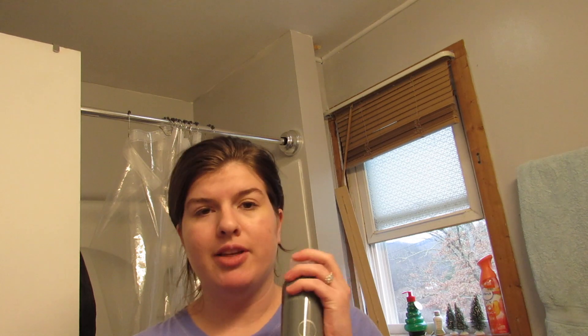The other day I got a DM on Instagram from this company asking if I wanted to test out a product to do a review on Amazon, and I said okay. This is the Ossenzia Vava Volume Weightless Texture Spray — it just looks like this. I will leave this link down below in case you want to check it out too.